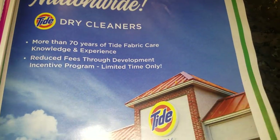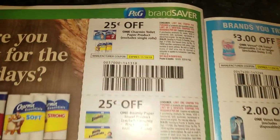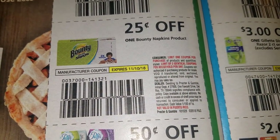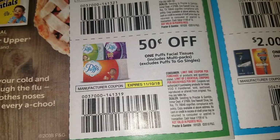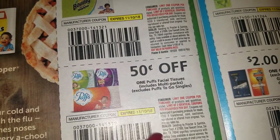If y'all know of any dishwashing tablet deals, please let your girl know — because there's a lot of things I need to stock up on that I didn't normally stock up on in the past. All right, Puffs To Go — I can do this at Dollar Tree, that's if that Dollar Tree has Puffs.